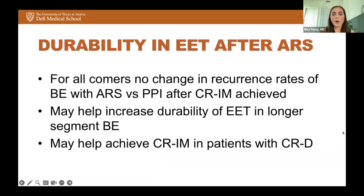Overall, for all comers there was no change in recurrence rates of Barrett's with anti-reflux surgery versus PPIs after CRIM was achieved. There may be increased durability of endoscopic eradication therapy in longer segment Barrett's, and anti-reflux surgery may also be used to achieve CRIM in patients who have only achieved resolution of dysplasia. Those are the two populations to consider.